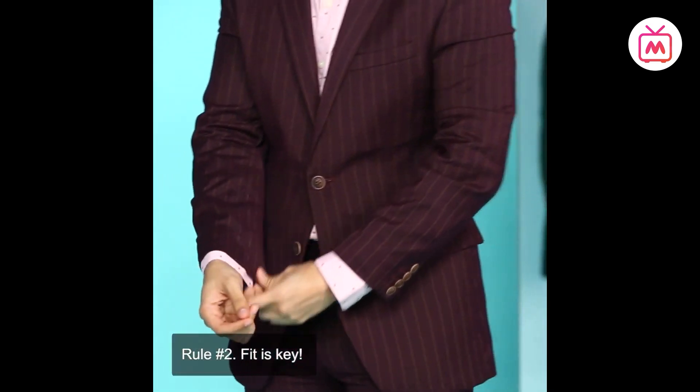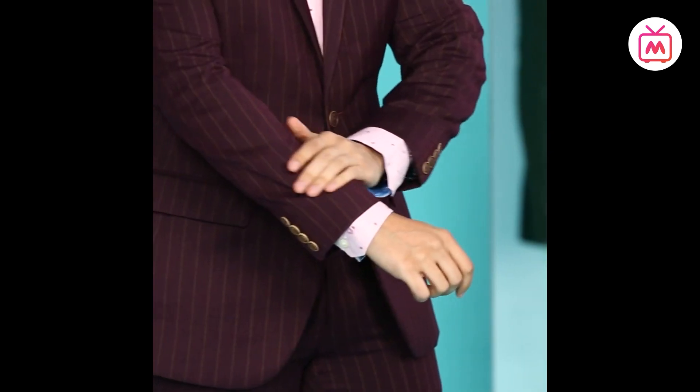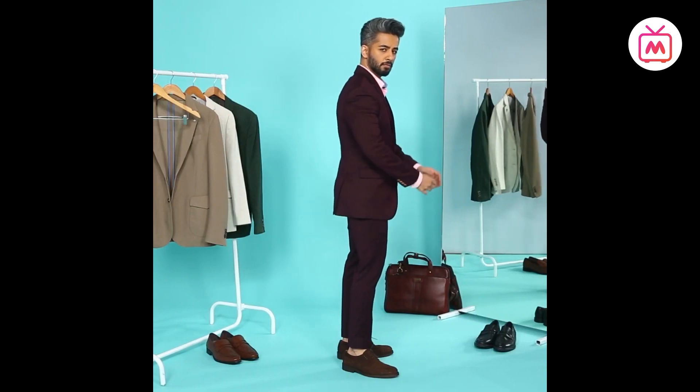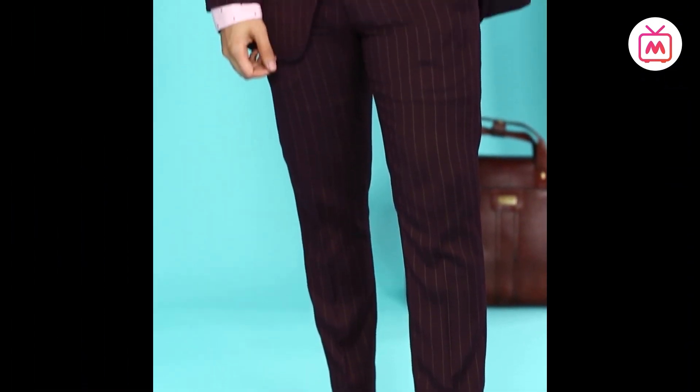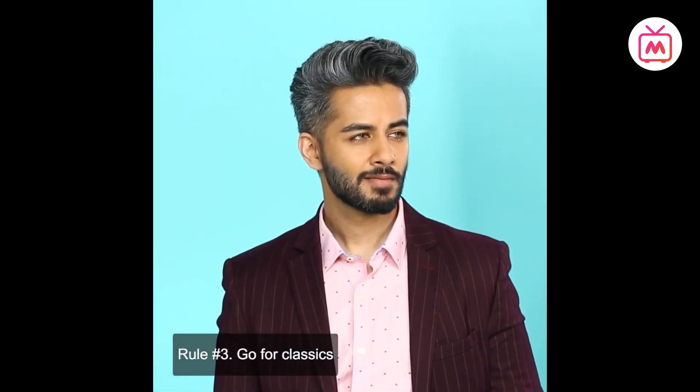Rule two: fit is key. An inexpensive suit that fits well will look better than an expensive ill-fitted one. The key areas to check are the shoulders — do not buy the suit if the shoulders are off. If you can fit two fists in front of the jacket, it is way too big. The sleeve should reach the wrist, and the length should cover your buttocks — anything longer than that is too long.